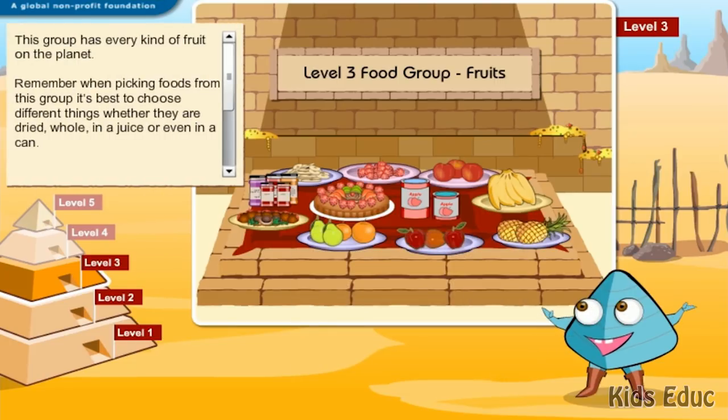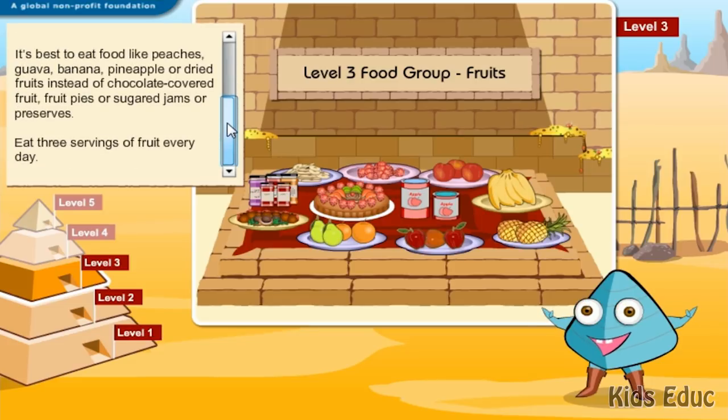This group has every kind of fruit on the planet. Remember, when picking foods from this group, it's best to choose different things, whether they are dried, whole, in a juice, or even in a can. It's best to eat food like peaches, guava, banana, pineapple, or dried fruits instead of chocolate-covered fruit, fruit pies, or sugar jams or preserves. Eat three servings of fruit every day.